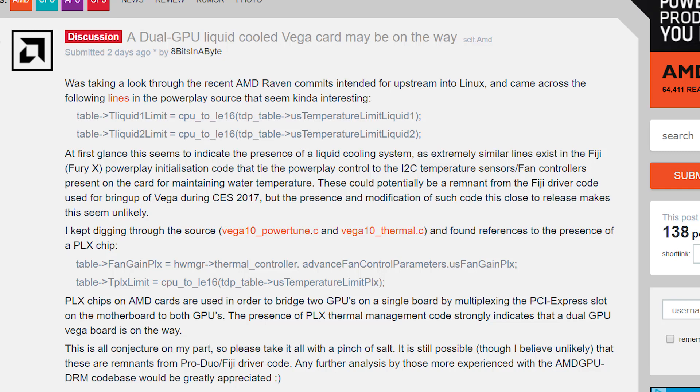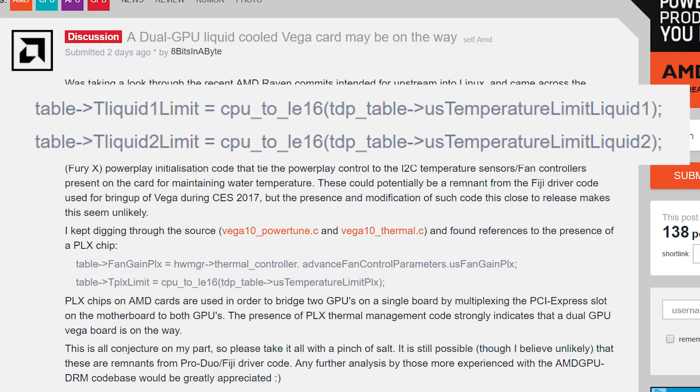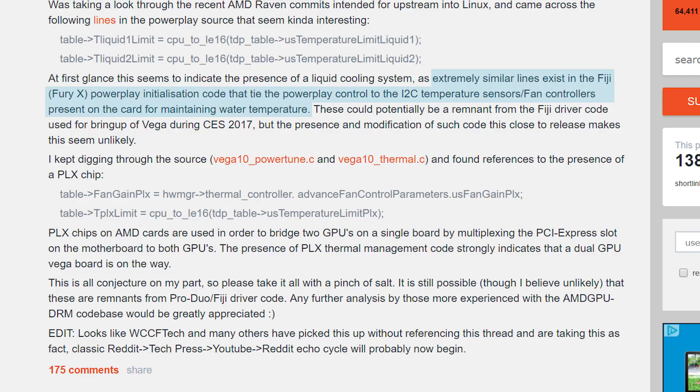So what did the user find? Well, as you can see, that certainly sounds like we really could be looking at a liquid-cooled Vega, similar to the Fury X. This actually goes with earlier rumors, but I was pretty hesitant about those because the reasoning that led to their conclusion didn't seem too substantial. Either way, this is certainly interesting, and he also points out that it's similar to the Fury X code that controls the temperature sensors and fan controller for the water cooling. So this really could mean Vega will be water-cooled, or at least have a water-cooled variant.